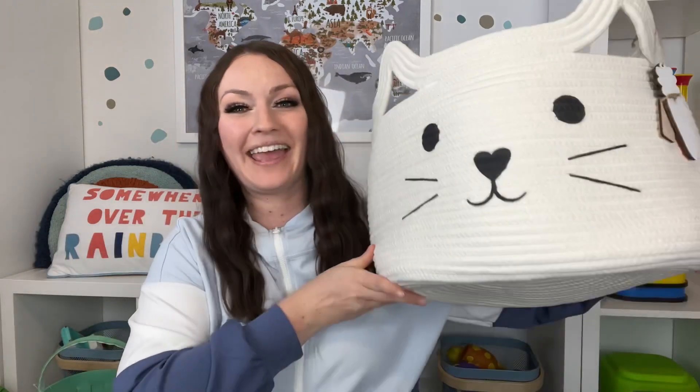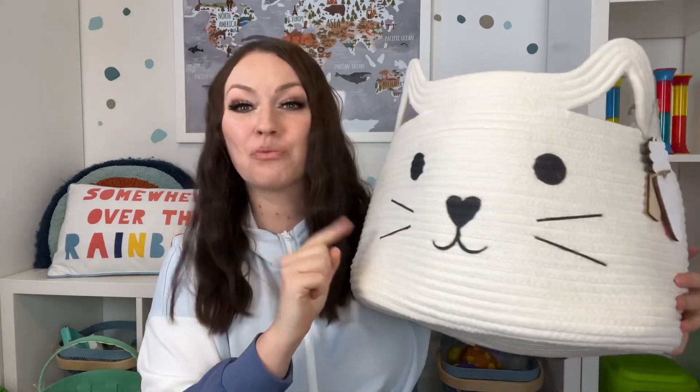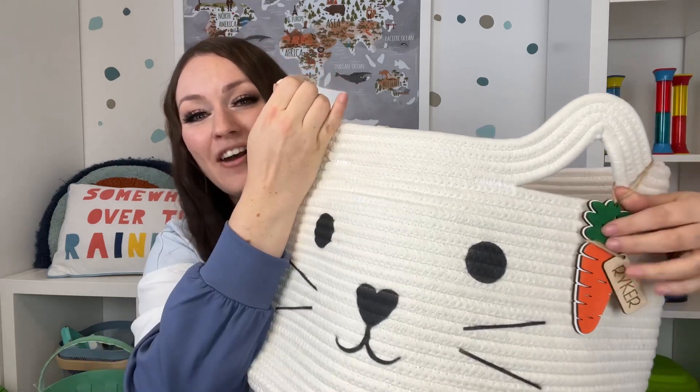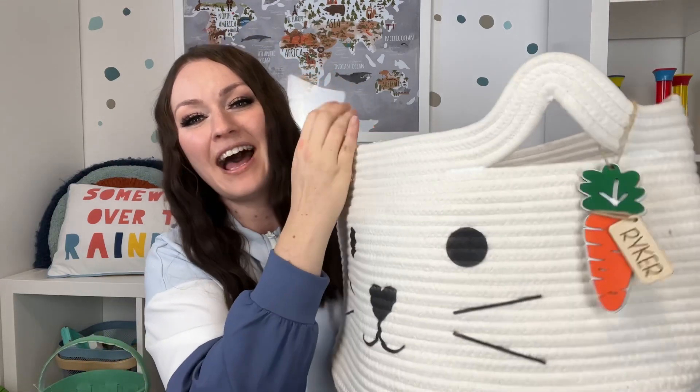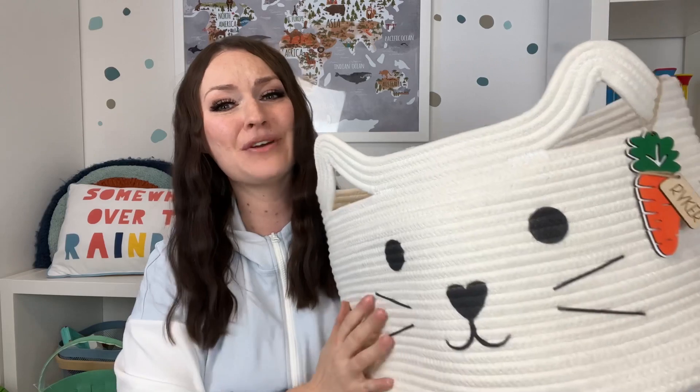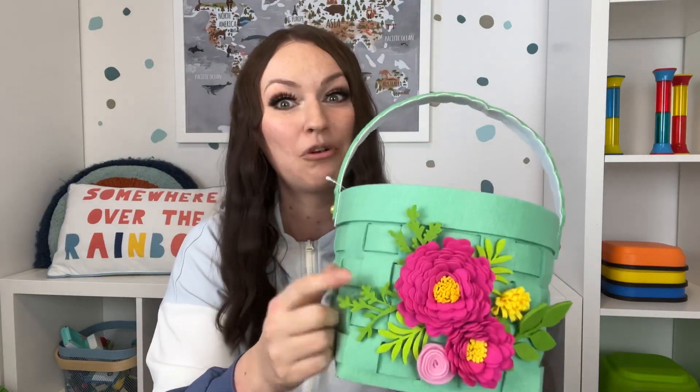I'm going to quickly show you a couple of baskets that I have. I like baskets that I can reuse for other purposes. I really love this big cat basket from Amazon — you can get it in three colors, and it's perfect to use afterwards for things like blankets, stuffed animals, or toys. I also have a little personalized tag on it with my son's name that you can get off Etsy.